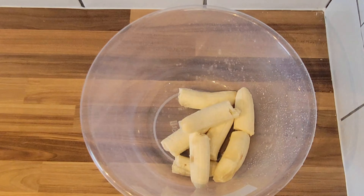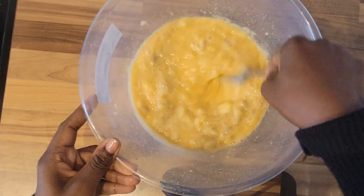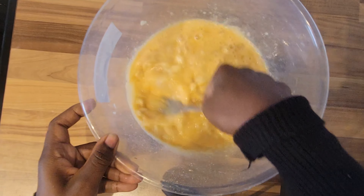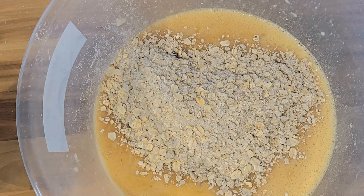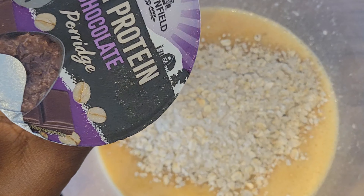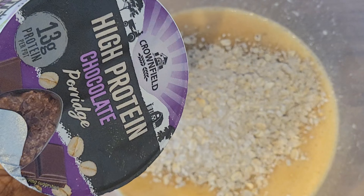I'm using four ripe bananas for the oats. Ideally you should mash your banana before adding the egg, but I like to have big chunks of banana in my bread dough. Now I'm adding this high protein chocolate porridge — you can replace this with three cups of oats.